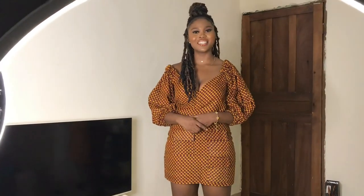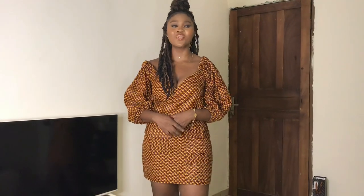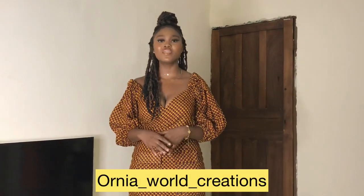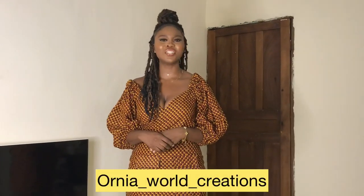Hey guys, welcome back to my YouTube channel. I am Richard — if you are stopping by for the first time, welcome, I love you. And if you are a returning subscriber, welcome, I love you too. So in today's video, we are going to be doing our Ankara fashion haul, and every Ankara outfit I am putting on today is from Oryna Ward Creation. I'll be leaving her Instagram handle on the screen. Without further ado, let's jump right into this video.